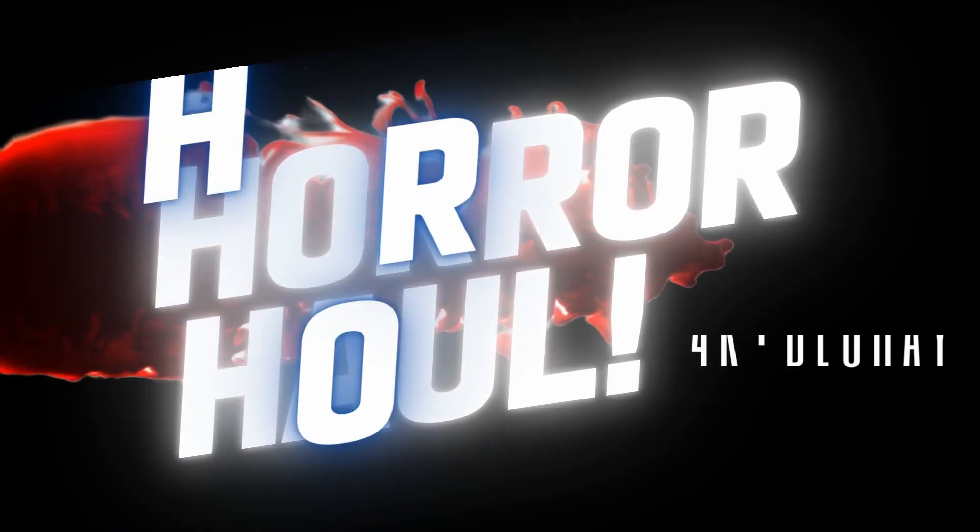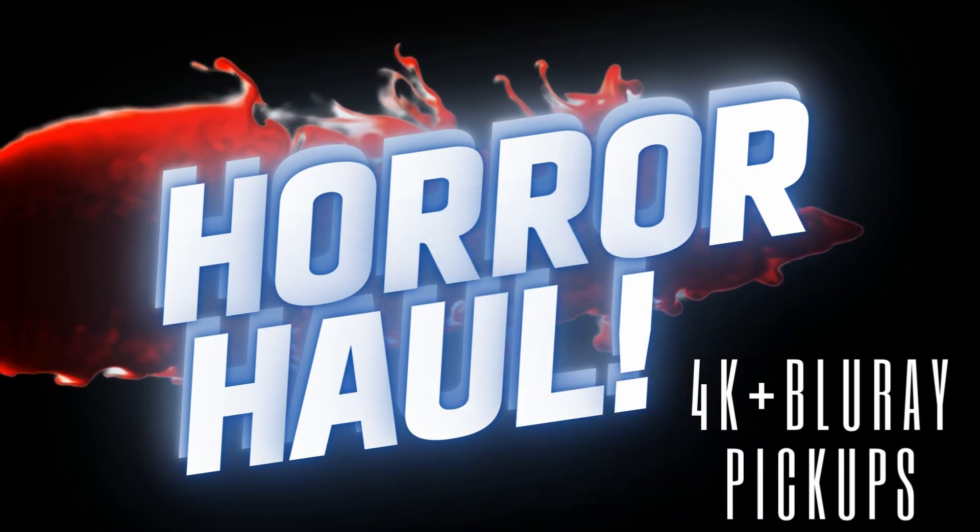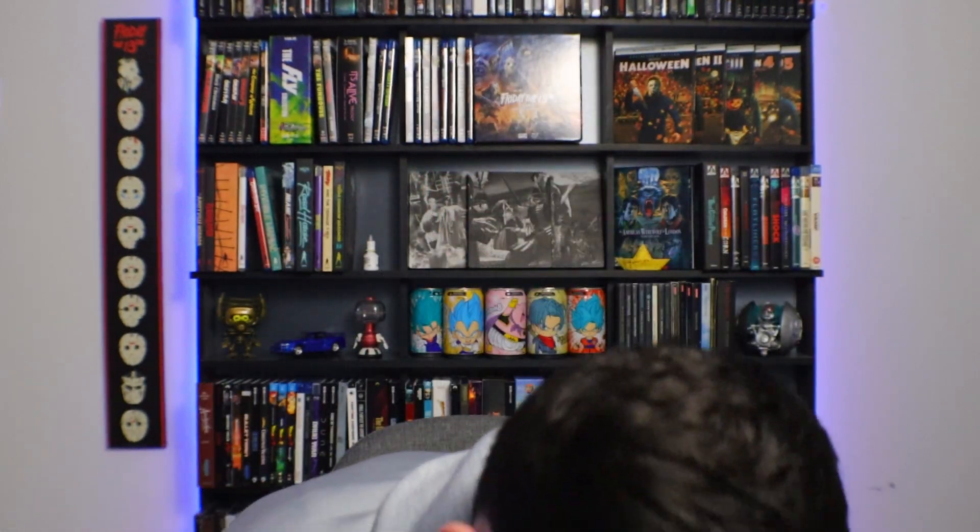Hey everybody, welcome back to the Nightmare Collective. I'm Chris. Thanks for stopping by and watching another horror haul. I am recovering from a sinus infection, so I do apologize if there's any coughing. It's been a little over a week, but I'm finally getting back to making some videos, so I wanted to knock this out before the end of the month. Let's get into it right now.